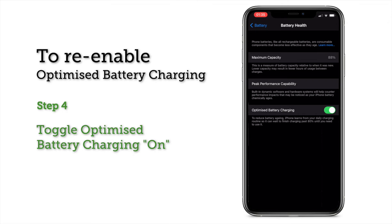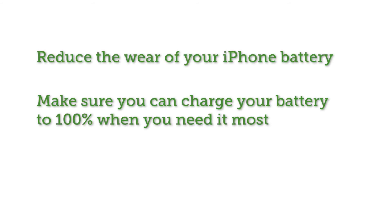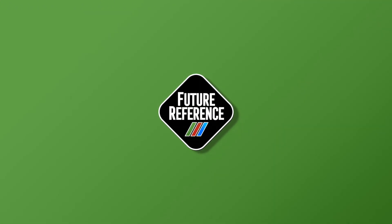By understanding how optimized battery charging works on your iPhone, you can reduce the wear on your iPhone battery while making sure that you have your full battery when you need it most. That's it for today — be sure to subscribe to Future Reference for more tips, tricks, and reviews. Stay safe out there.